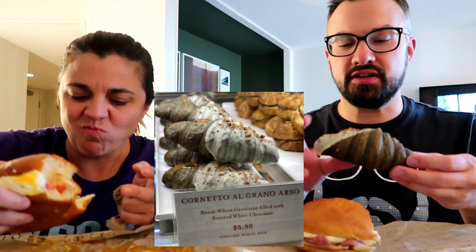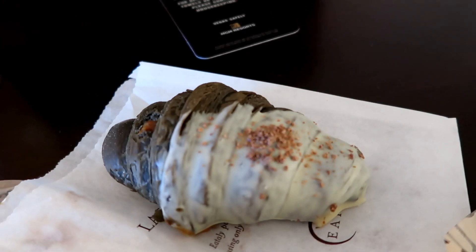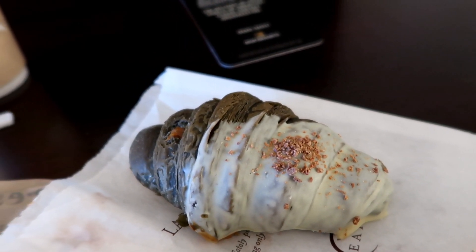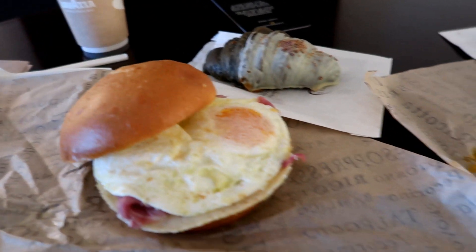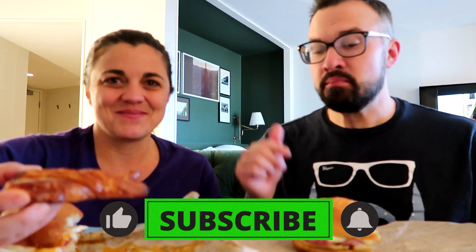I'm going to go ahead and try this — it's a burnt wheat croissant type thing, I'll put the names down below. I think we've had that one before and we really liked it. It's really good, nice and crispy, chewy on the inside in a good way, with white chocolate on the end. It looks like it's caramel inside of it. Mine has some kind of filling on the inside as well — I'm just not sure what it is yet. It almost looks like raisins or something, but I took a picture so we'll find out. Let's eat this stuff, we're going to chow down.